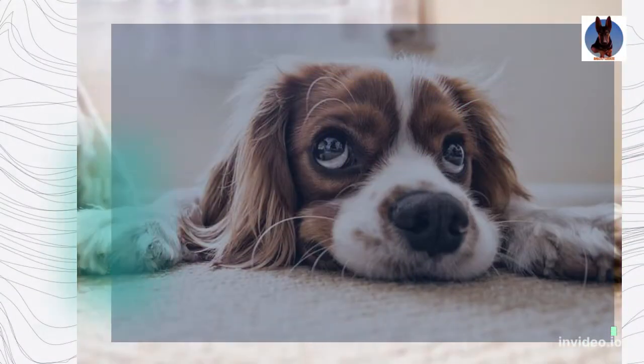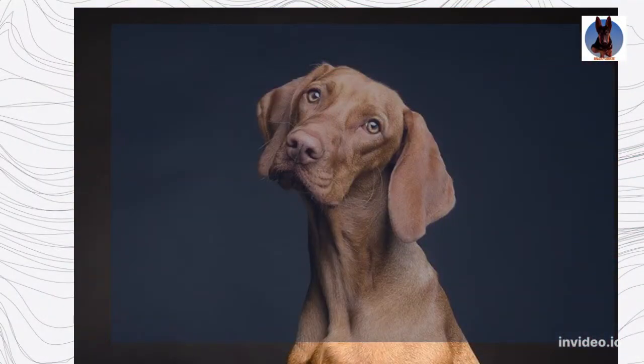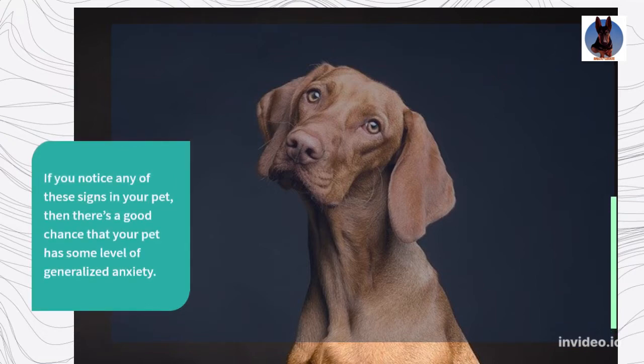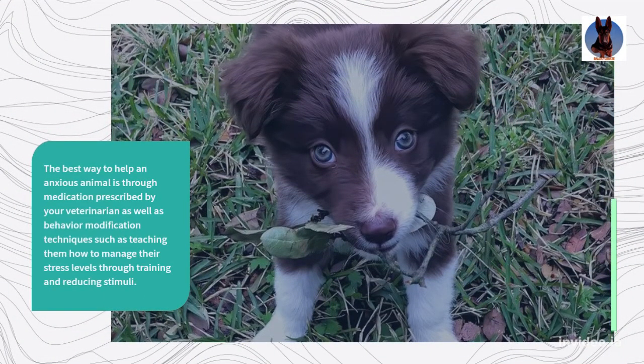Some symptoms of general anxiety include destruction of property, defecation, urination, and aggressiveness. If you notice any of these signs in your pet, then there's a good chance that your pet has some level of generalized anxiety. The best way to help an anxious animal is through medication prescribed by your veterinarian as well as behavior modification techniques such as teaching them how to manage their stress levels through training and reducing stimuli.